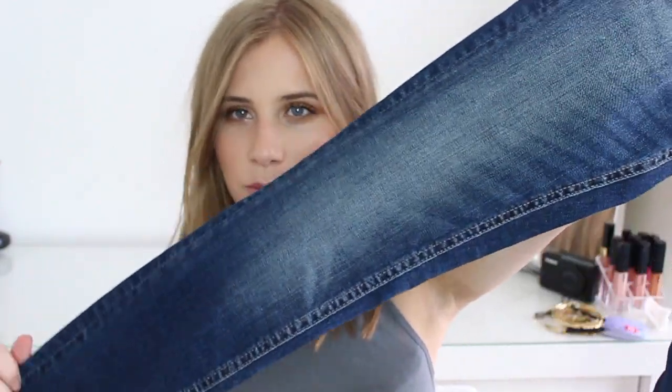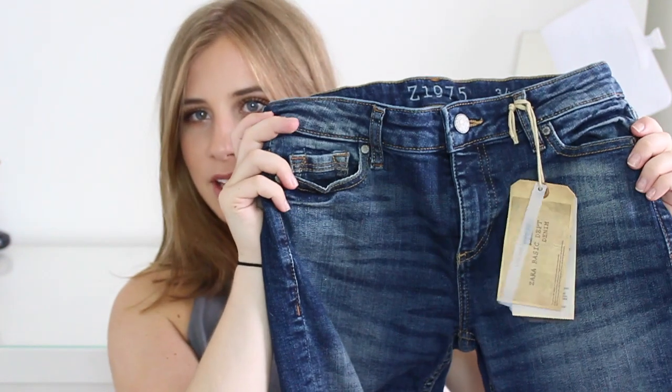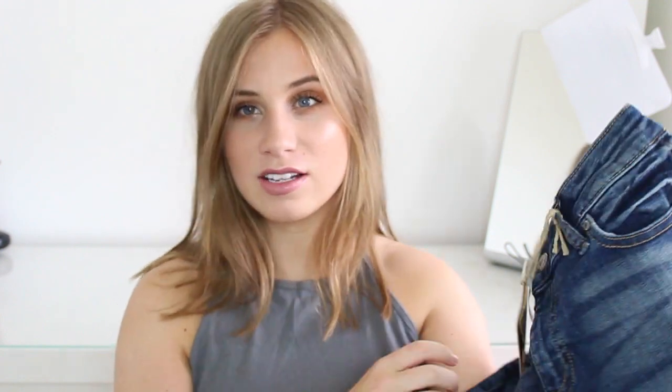The first shop I went into was Zara — they're having their big sale at the moment, so I picked up a couple of bits. I got these jeans: a dark wash denim with a lighter fade in the middle, just skinnies — their low rise skinny fit jeans. I got mine in a size six, which is the smallest size, and they fit perfectly. Zara are the only jeans that fit my leg length because I'm so small.